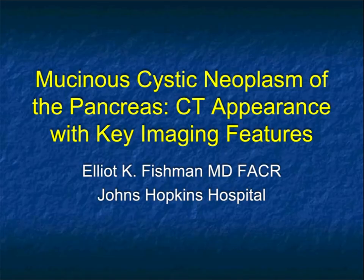Hi, this is Elliot Fishman, and welcome to our latest talk. This is going to be a talk focusing on mucinous cystic neoplasms, or MCNs of the pancreas. We're going to look at their CT appearance, look at some key imaging features, and try to figure out a way to help us make the diagnosis prospectively on CT.